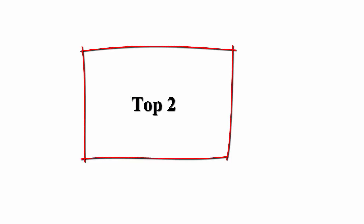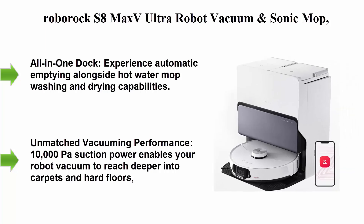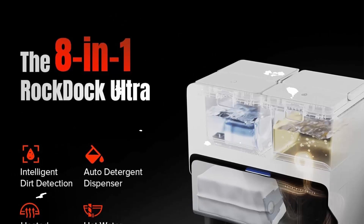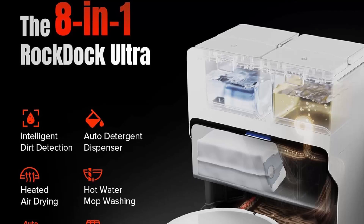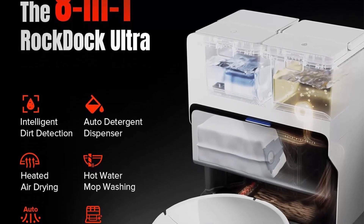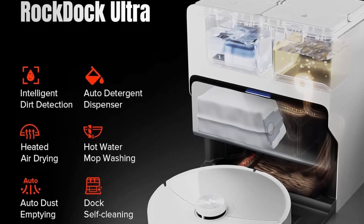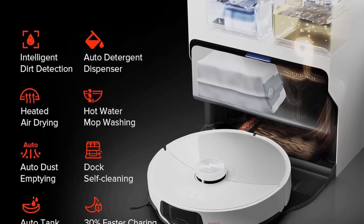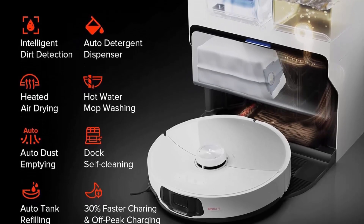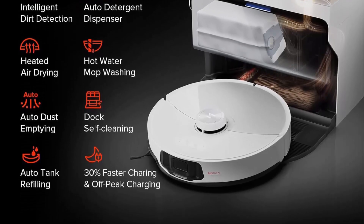Top 2: Roborock S8 Max V Ultra Robot Vacuum and Sonic Mop — 10,000 Pa suction, corner-to-edge deep cleaning, hot air self-drying, auto empty and refill, detergent dispenser, obstacle avoidance. The all-in-one dock offers automatic emptying alongside hot water mop washing and drying capabilities.